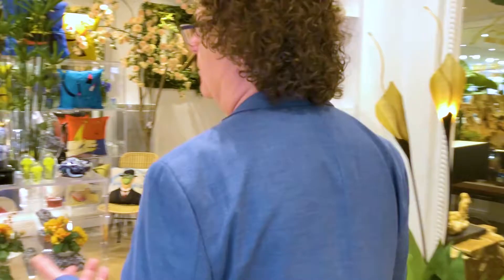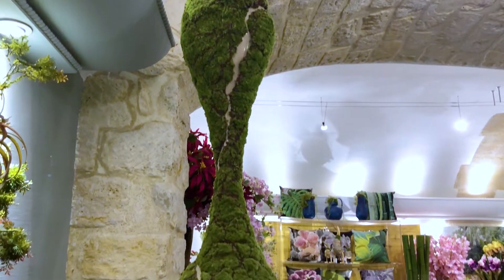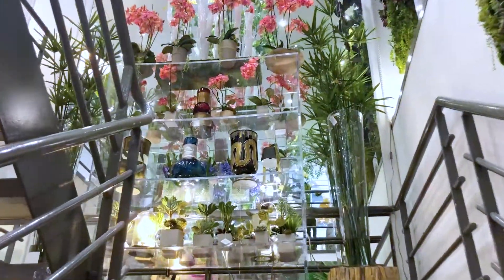Emilio Robba started over 40 years ago and worked with Pierre Cardin and many other big designers. His training had been as a floral artist and he started developing a very special approach to artificial flowers. When I first walked into the shop, I was really amazed. There are not only flowers and plants, but some incredible creations. Let me show you.